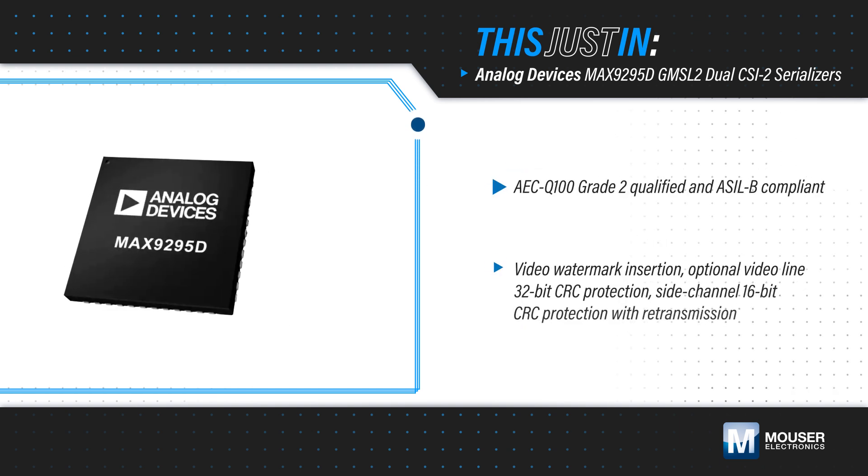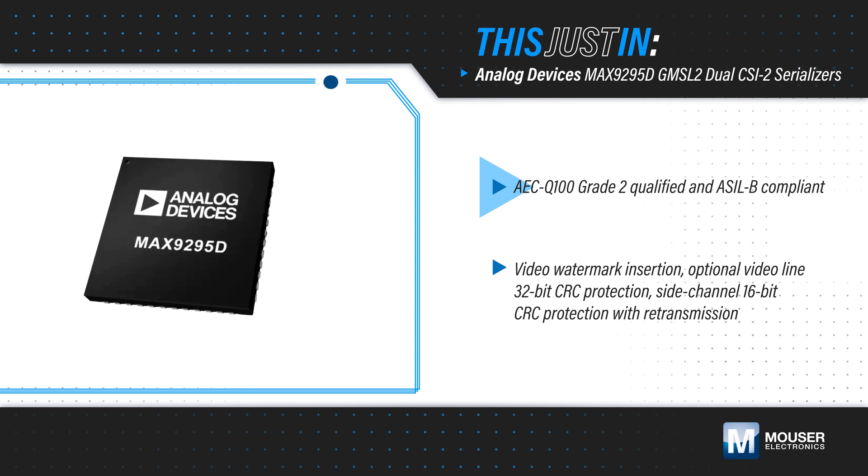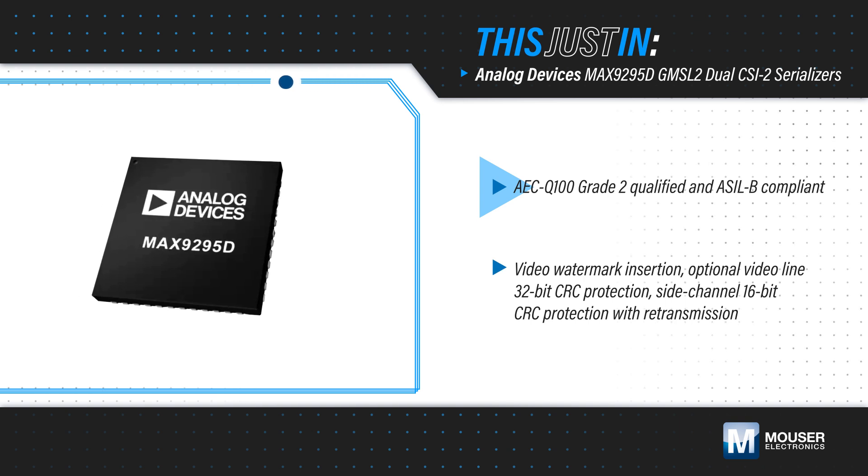The MAX 9295D is AEC-Q100 Grade II Qualified, ASL-B compliant, and can operate from negative 40 to positive 105 degrees Celsius.